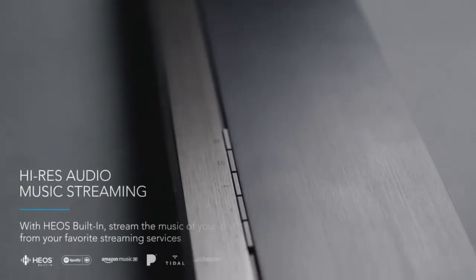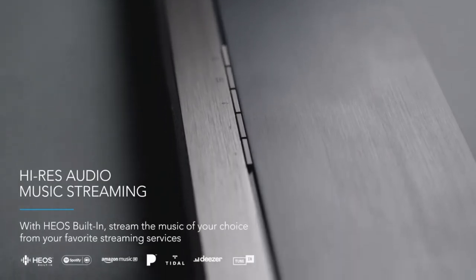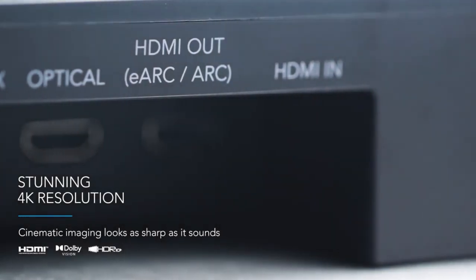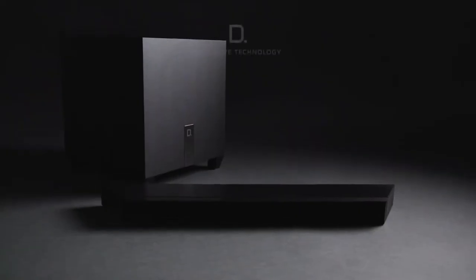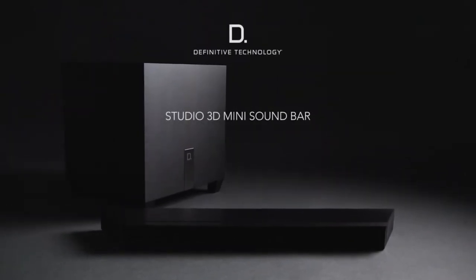Furthermore, it has built-in HEOS that lets you stream music from your streaming services. And with 4K resolution, it delivers theater-level quality. This compact, sleek Dolby Atmos Soundbar System fills your room with the type of sound you want to hear.